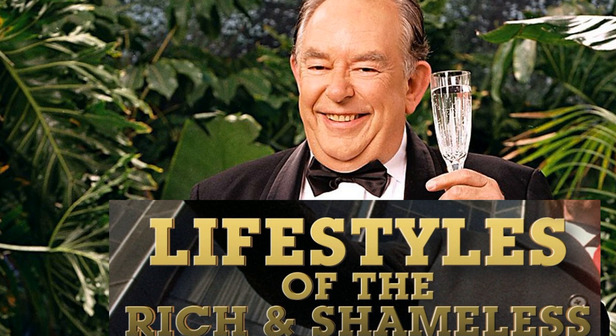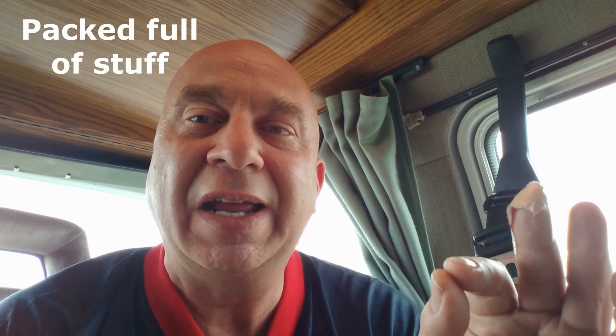Hey friends, Kevin here and today I'm bringing you that video I threatened — I mean promised — about giving you the lived-in tour after weeks on the road of being in this large van. Because I don't want to show you things all perfect sitting in the driveway, I want to show you what it's really going to be like on the road for those of you just starting out.